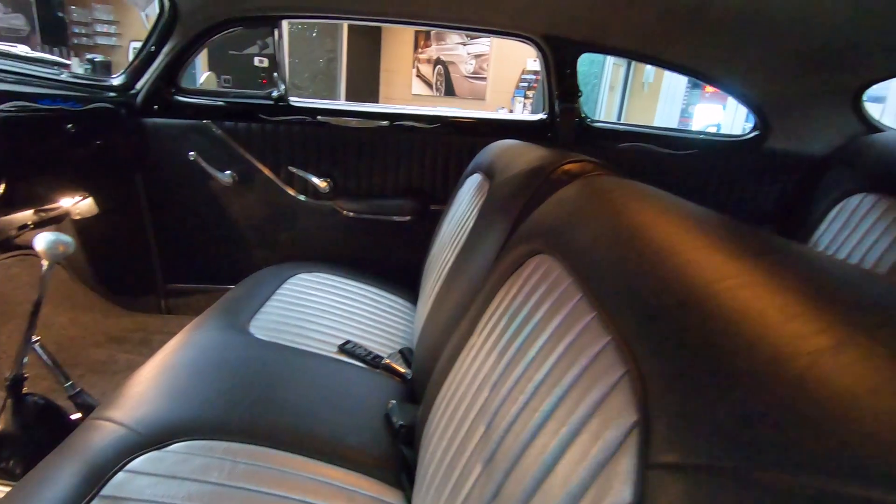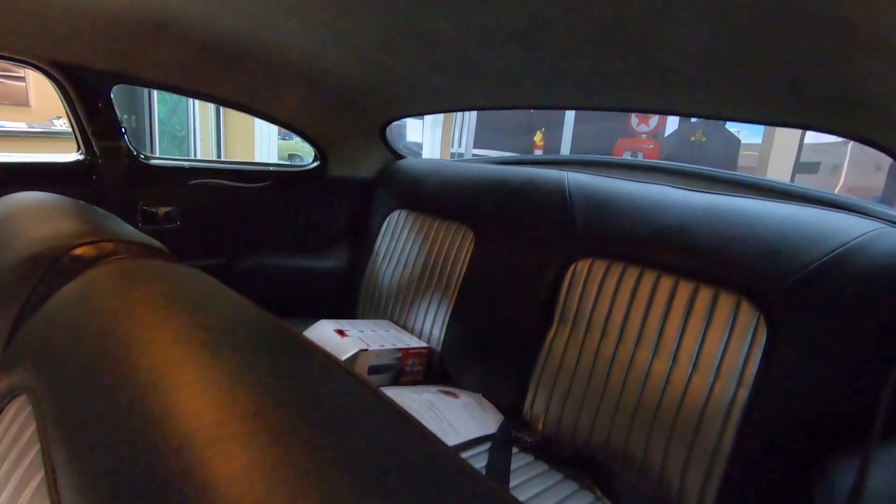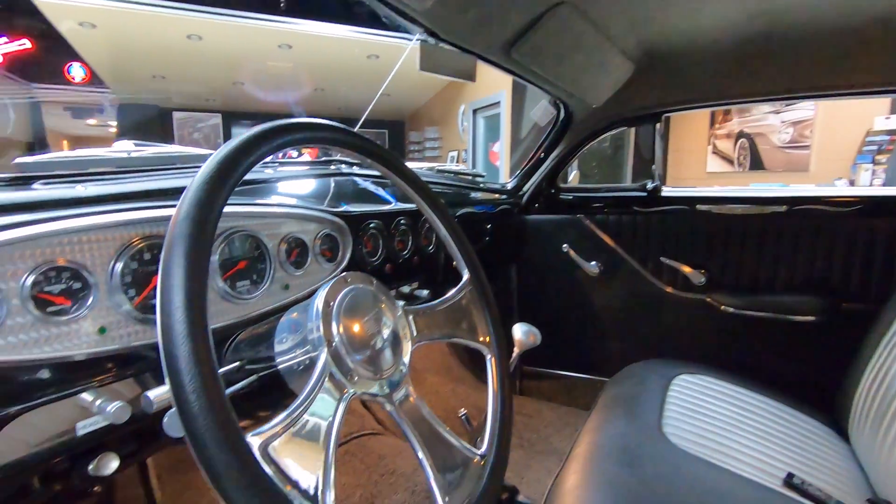Beautiful stereo, great looking upholstery. They went with a silver inlay in there with rolls and pleats. Headliner looking sweet, even the dome lights are working in there. This thing is sweet.